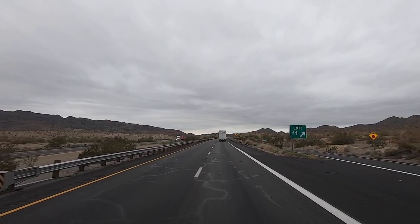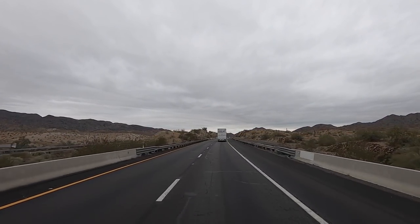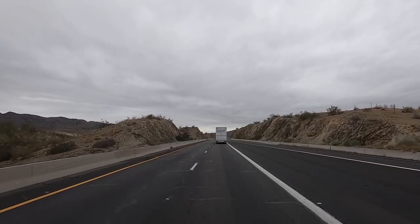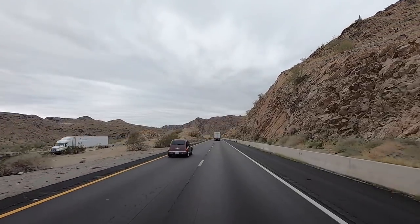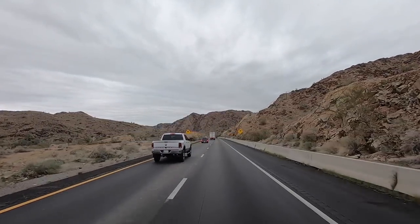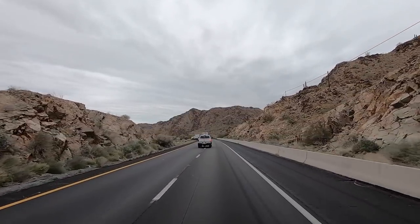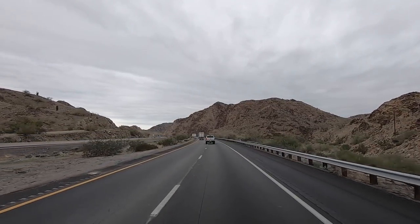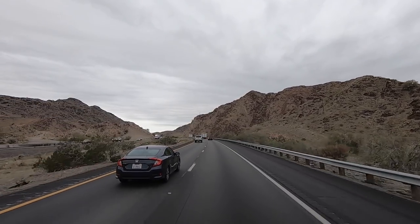There's exit 11 — that's Dome Rock. You can access Dome Rock out here. I always like driving through this canyon; it's a pretty drop down to the Colorado River. This is also pretty much at the end of the Colorado Indian Reservation. It starts down here and goes all the way up through Parker. On the California side of the river, it is a huge area for the reservation.